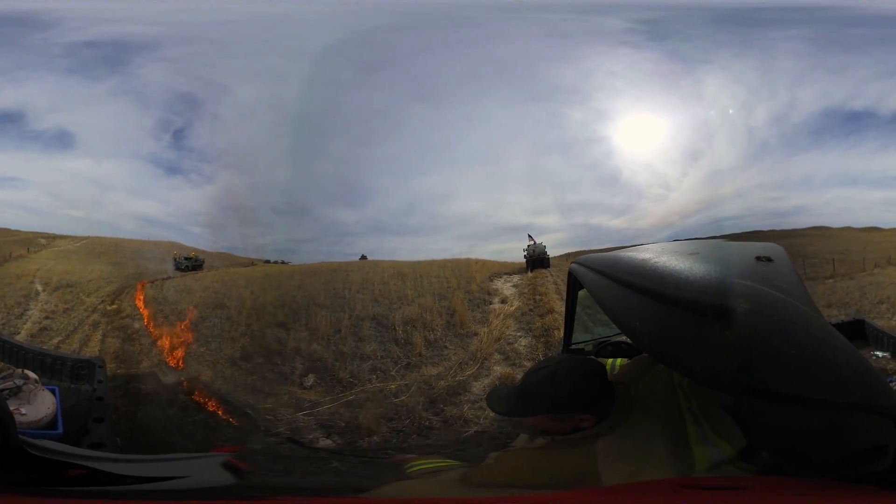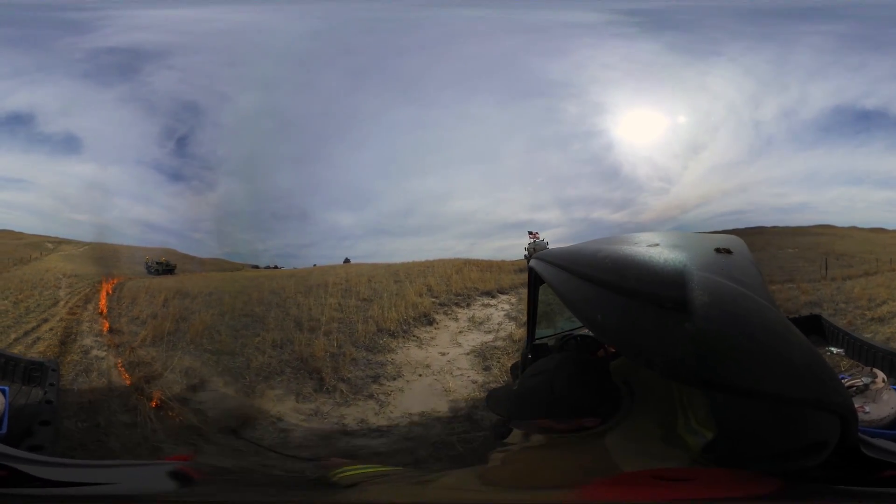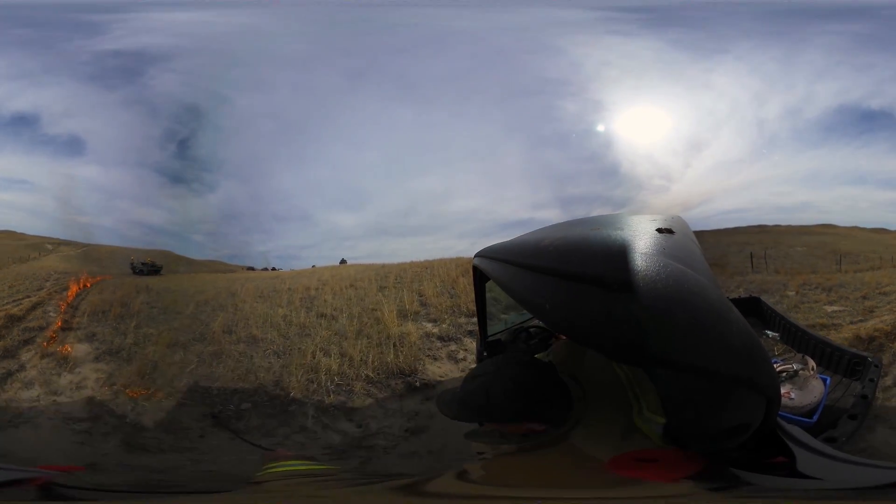The terrain is smooth enough that we can drive it with an ATV, so we'll take a propane torch, turn her up high, and just roll right along with the propane torch.